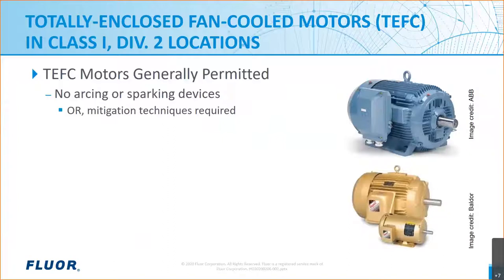Getting started, section 501-125B3 of the code allows the use of open or non-explosion-proof type motors in Class 1 Div 2 areas, as long as they don't have any arcing or sparking devices such as brushes or fans. It follows then that TEFC motors without brushes, switching mechanisms, or the like, don't need to be identified, listed, or marked specifically for use in Class 1 Division 2 areas.